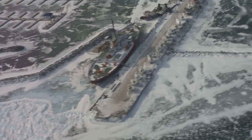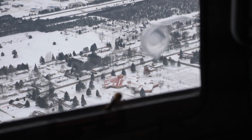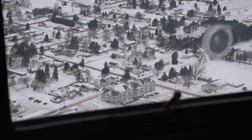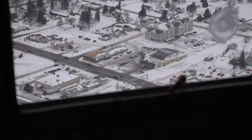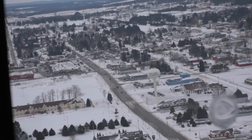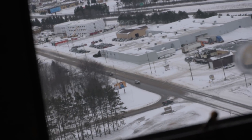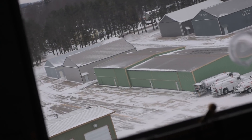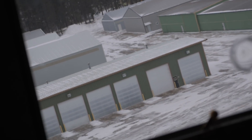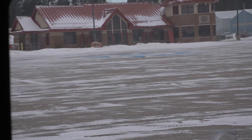Then we flew over the Coast Guard Cutter Mackinac, flying south again back towards Gaylord, and then landing. Our whole trip was about three hours.